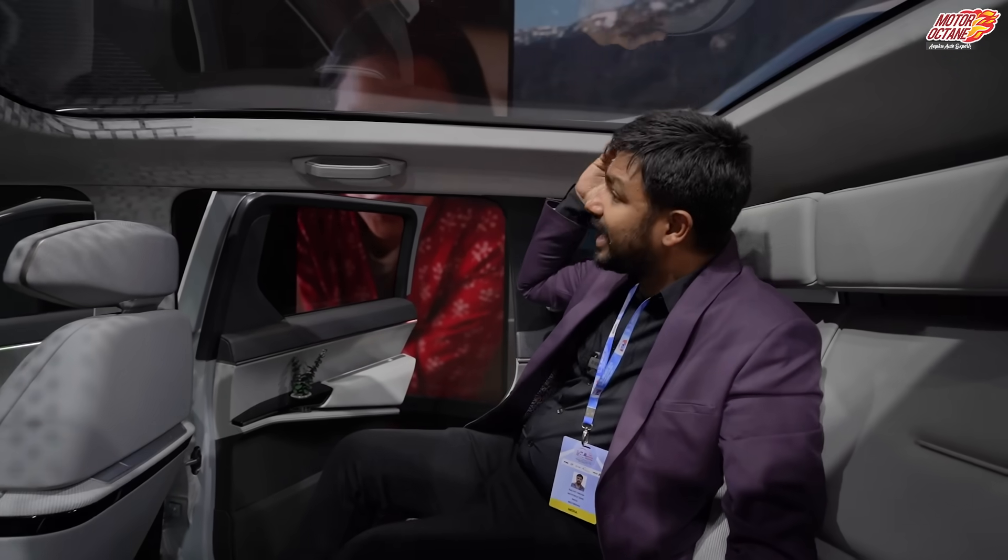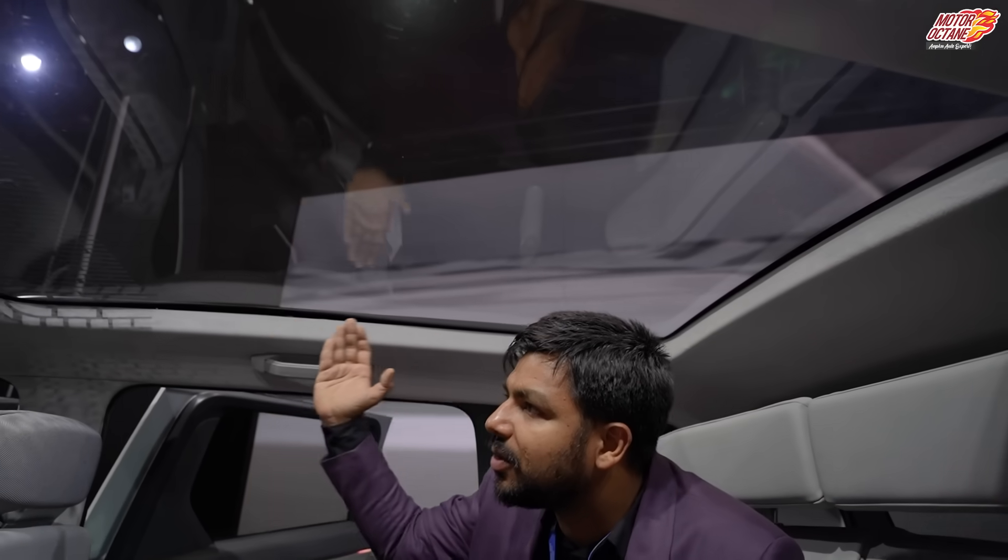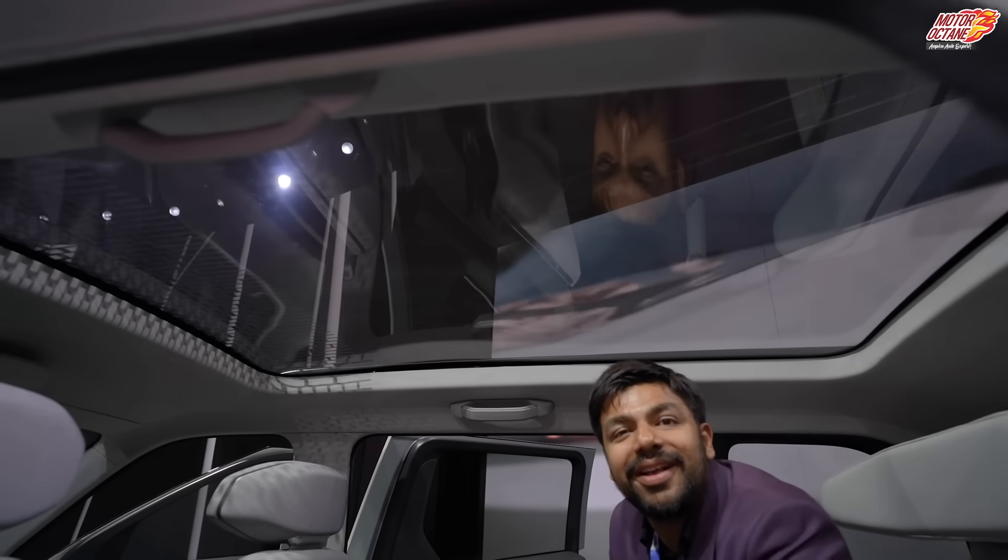The sunroof is very big — look at this, just look at it from the inside. What a big sunroof this car has! Hey guys, welcome to MotorOctane. How are you all today?